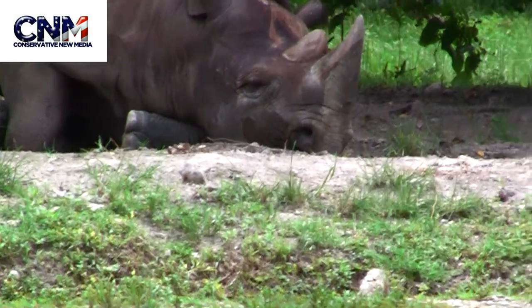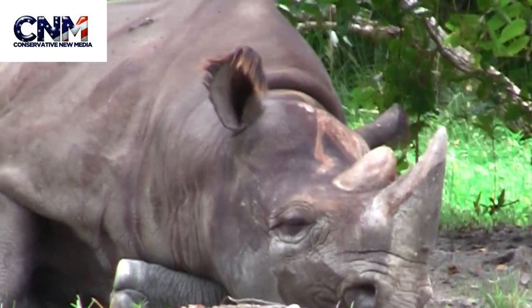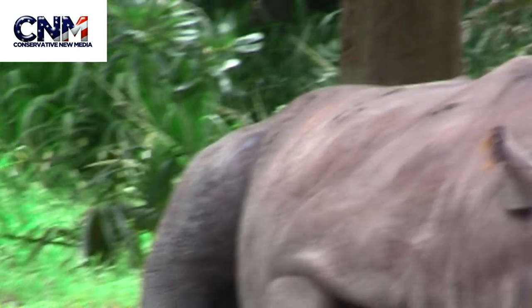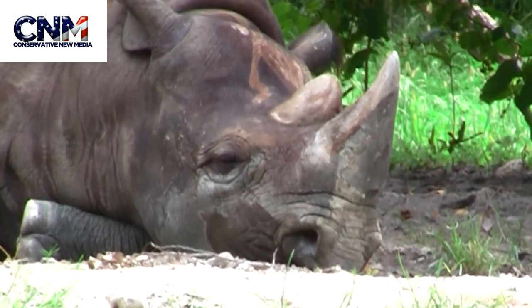Is that the dad over there? He's just kicking it, chillin' out. Look how big he is. He's just like, hey, what's up.